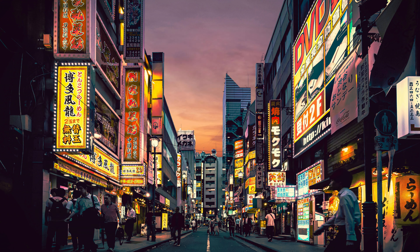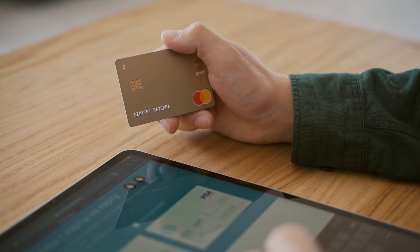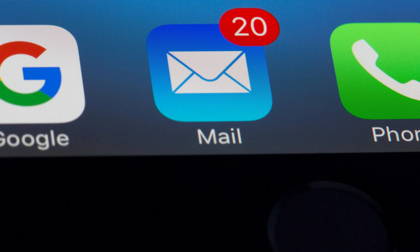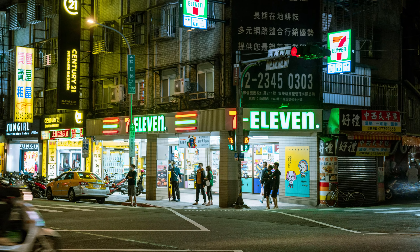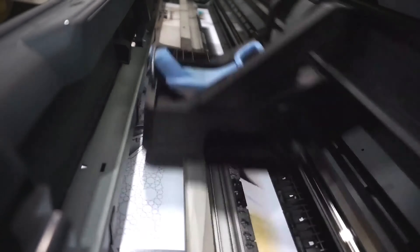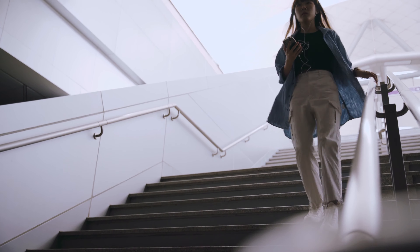Once you have filled in the form, you just need to finish the application by paying the fee. Then, after a couple of days, you will receive a confirmation that you can go to a 7-Eleven — a convenience store — to print your translation.